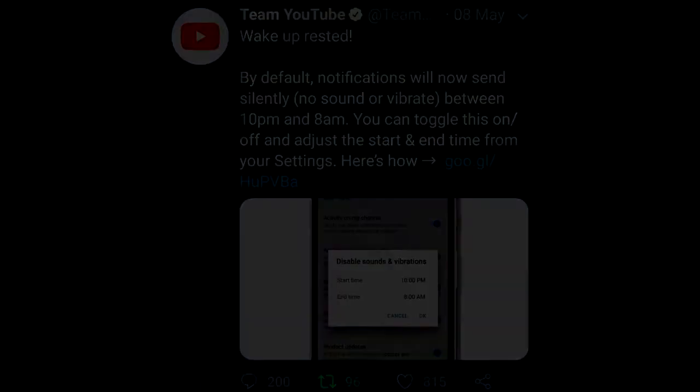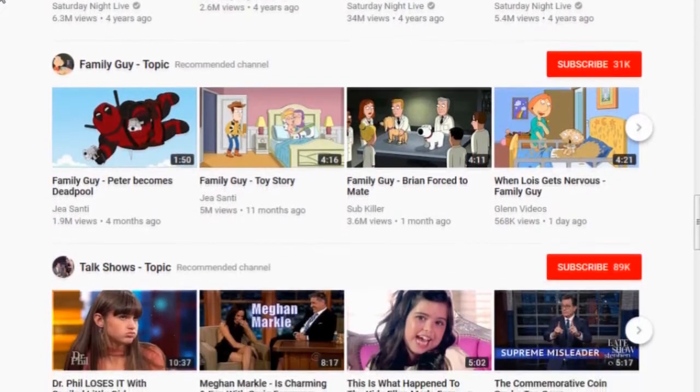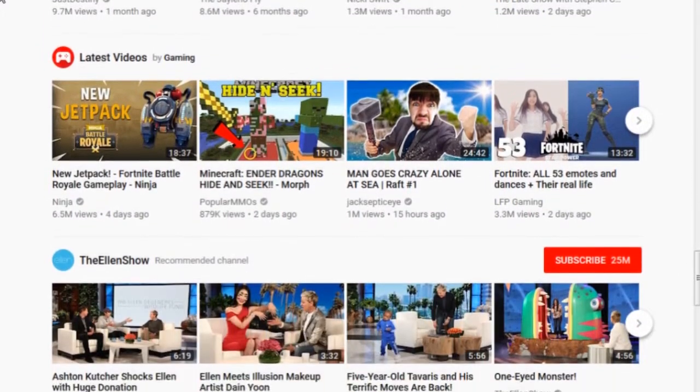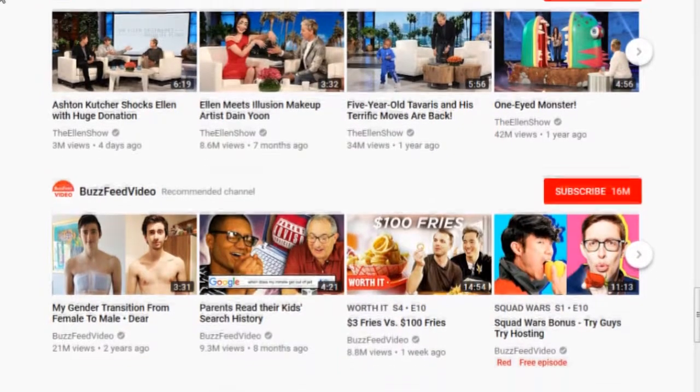YouTube has probably over a billion users and they're not letting us know about any of this stuff. So what I'm going to do is help you find your favorite creators and make sure that you keep up to date on their content, because apparently YouTube doesn't seem to care.